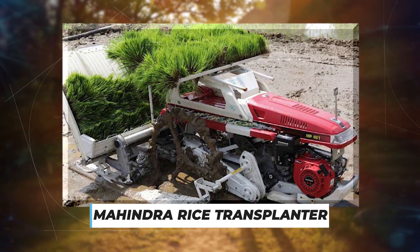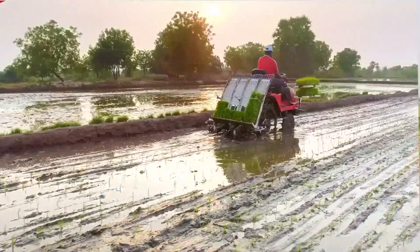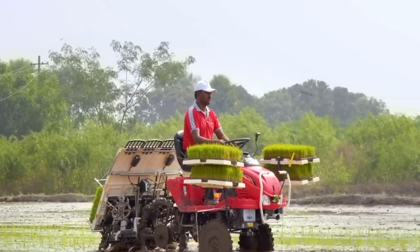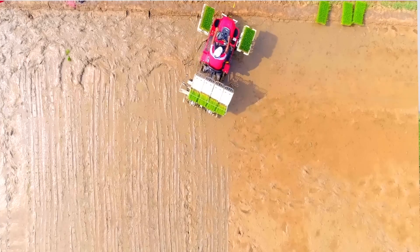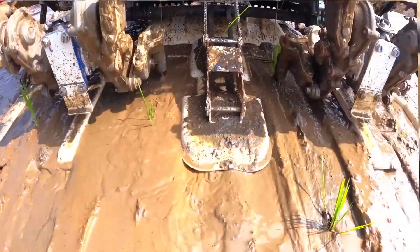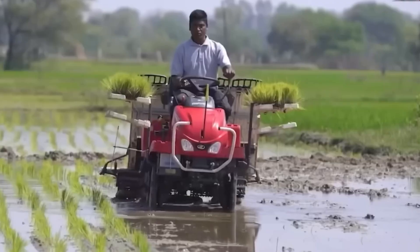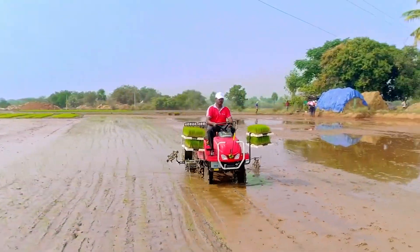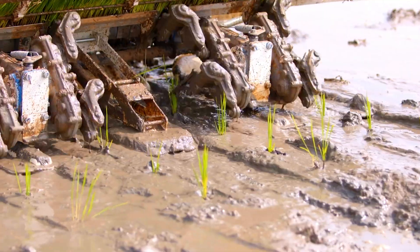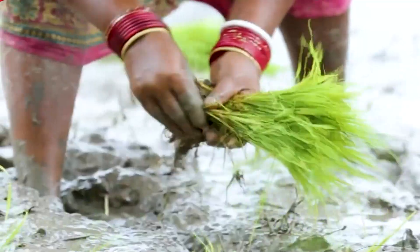Mahindra Rice Transplanter: Farmers in India usually perform rice transplanting manually, which requires much time and effort. Technology has made the Mahindra Rice Transplanter affordable and easy to use, helping farmers overcome their field challenges. It takes labor out of the field and helps farmers work faster and more accurately, enabling uniformity in spacing between rows and depth. It comes with an automatic float adjustment mechanism and ergonomic design. It can transplant rice seedlings as young as 2–3 weeks old, compared to older seedlings required for manual transplanting.